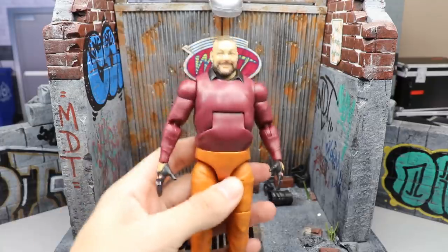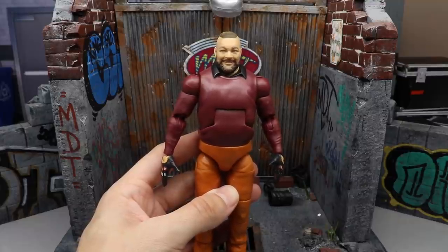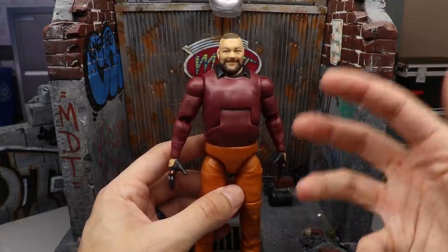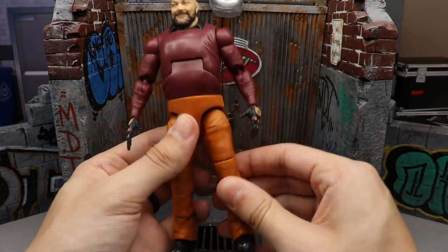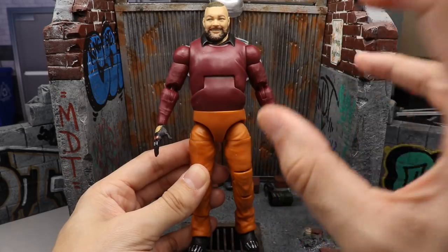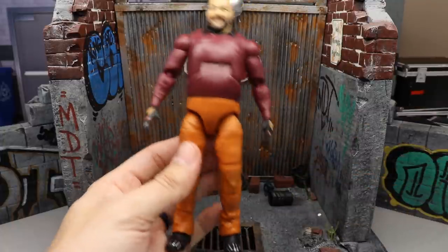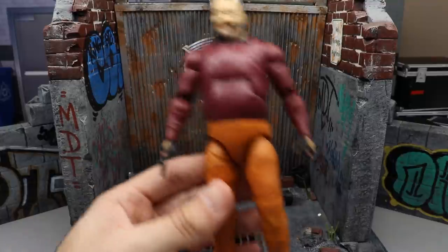Coming in at number six is Elite 85 Bray Wyatt. A lot of people were shocked I had him so high — I had him at number one in the Elite 85 ranking. It's a repeat head sculpt, but it may have ranked higher because the Ringside Exclusive Firefly Funhouse Bray Wyatt was so disappointing that this one just knocked it out of the park. We have the sculpted sweater under the torso, great posability, and a nice leg mold. The orange pants and slightly inaccurate red keep it from being top three, but it's still a great figure with double-jointed elbows.